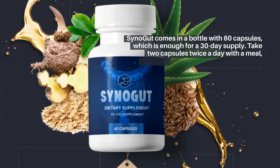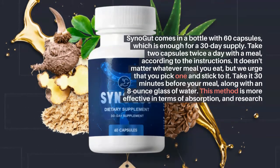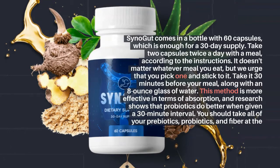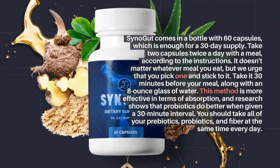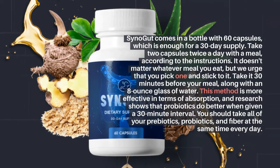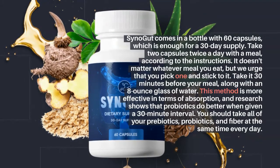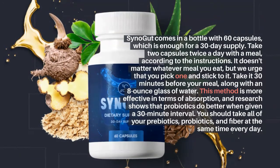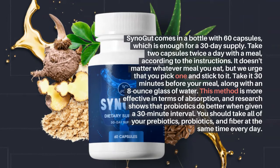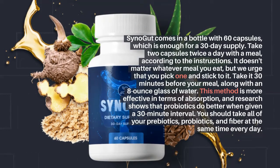How should Synogut capsules be taken? Synogut comes in a bottle with 60 capsules, which is enough for a 30-day supply. Take two capsules twice a day with a meal, according to the instructions. It doesn't matter which meal you choose, but it's recommended that you pick one and stick to it. Take it 30 minutes before your meal, along with an 8-ounce glass of water. This method is more effective in terms of absorption, and research shows that probiotics do better when given a 30-minute interval.